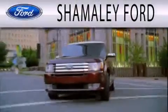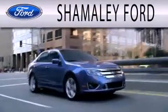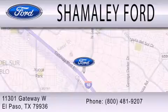Please call today to reserve this vehicle for a test drive. Shemali Ford is dedicated to doing everything possible to ensure that the experience you have selecting your next vehicle is as pleasant as possible. We are located at 11301 Gateway Blvd in El Paso.